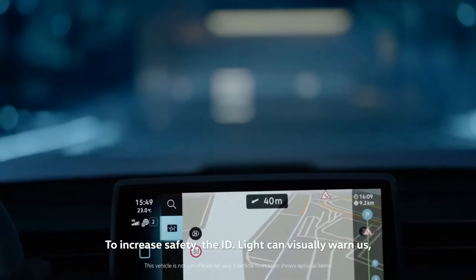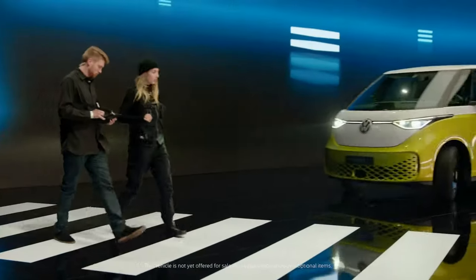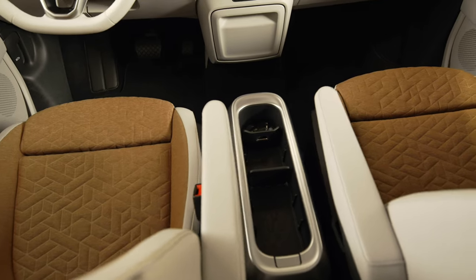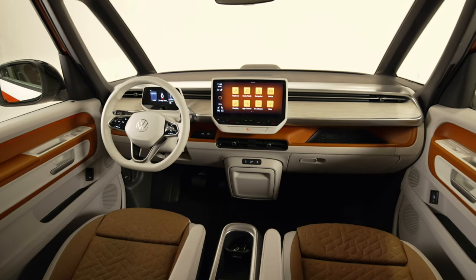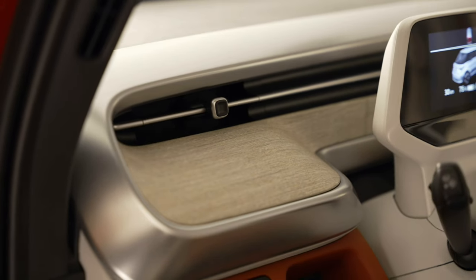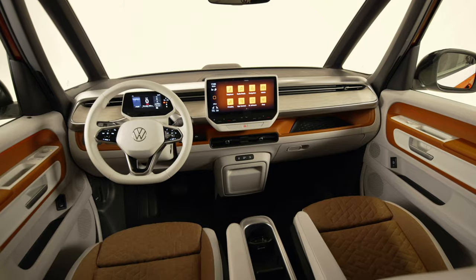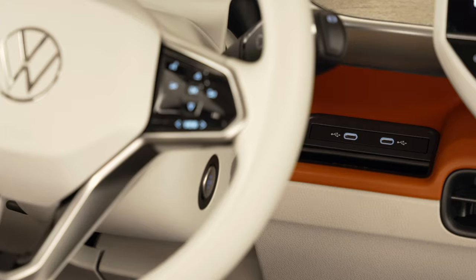For other features, the ID Buzz uses familiar MEB technologies such as LED matrix headlights and the ID light. The interior features a digital cockpit with a 5.3-inch driver display and either a 10-inch touchscreen in the center or a 12-inch version with the optional Discover Pro trim. These are things we've already seen in the ID.3, ID.4, and ID.5. What is a bit different is that the gear selector is no longer on the driver's display — it's now designed as a separate stalk behind the steering column.